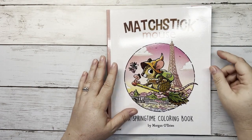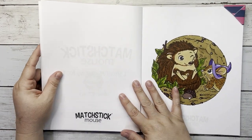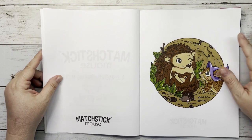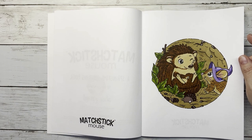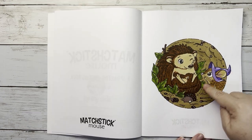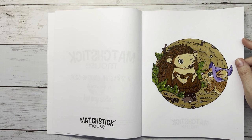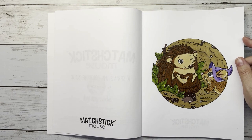Next is Matchstick Mouse: A Springtime Coloring Book — I have three pages in here. The first is a hedgehog page, a buddy color with my friend Judith on Instagram who's also a subscriber on my channel. I didn't love how I colored it — I messed up a little — but that's okay, they can't all be perfect. Here's my hidden Mickey. I just used Ohuhus and a white gel pen.